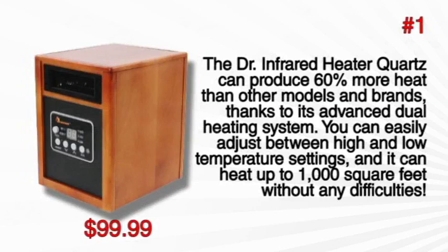And at number 1, the top choice costs only $99.99. The Dr. Infrared Heater Quartz can produce 60% more heat than other models and brands, thanks to its advanced dual heating system. You can easily adjust between high and low temperature settings, and it can heat up to 1000 square feet without any difficulties.